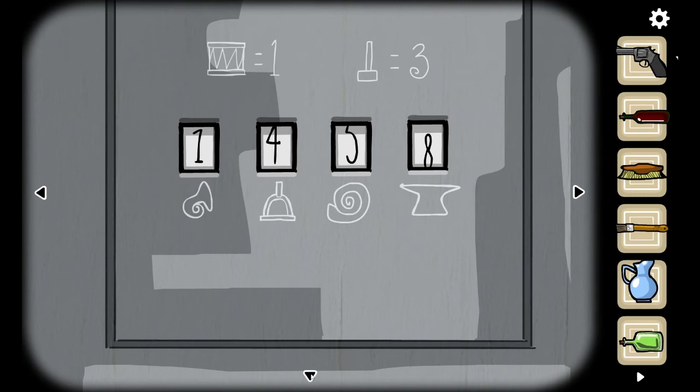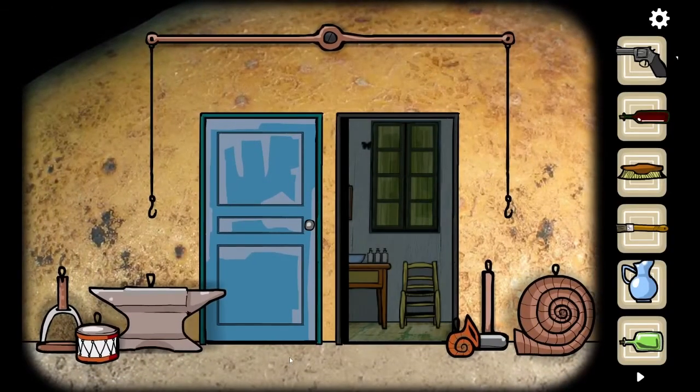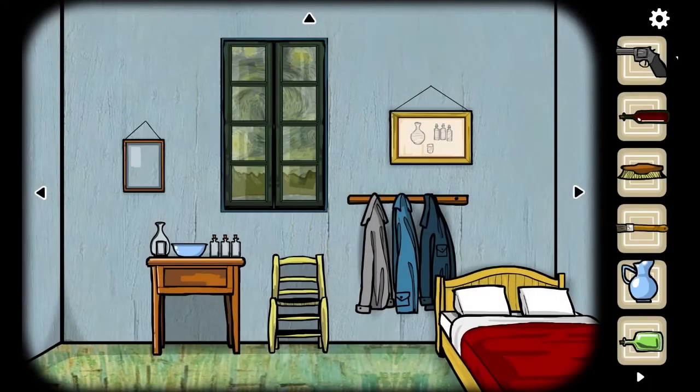Apparently the trumpet — or little shell, I don't know what it is, it looks like a trumpet here but a little shell out there — apparently it was a one. That door is now unlocked! How do we open the blue door? I'd like to open the blue door. Let's go through the door that was the most difficult to open.